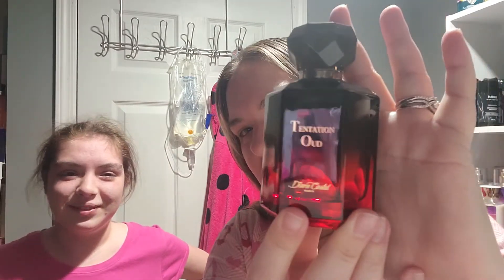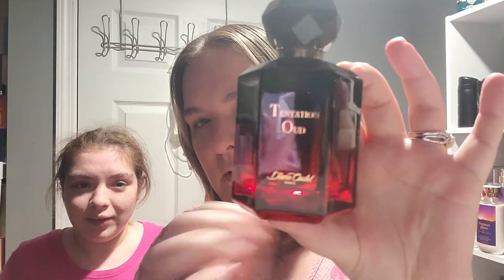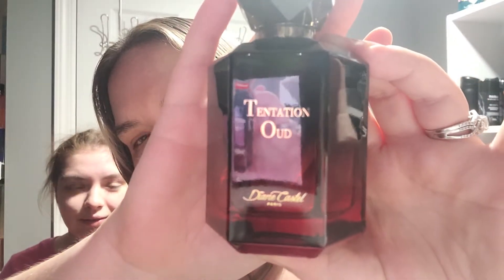What do you think of the Temptation Oud bottle? 'I like it, I think it's pretty.' What does it look like to you? 'Kind of looks like it's fading from an ombre.' Does it look like a vampire's blood bottle or something? 'It does!' I love it — it's just so pretty. The black and red ombre looks really pretty, and the gold writing is really pretty too.